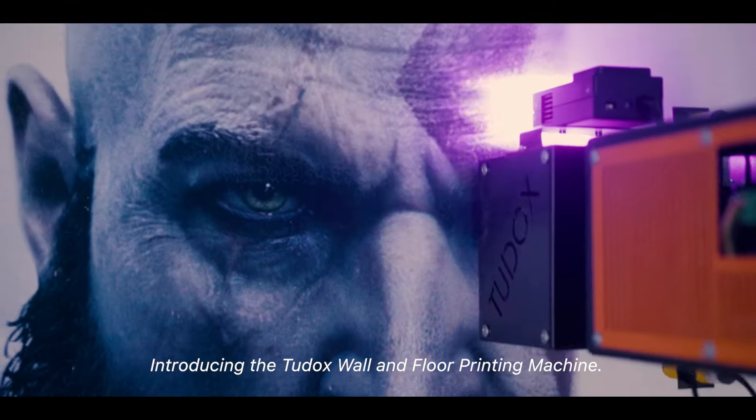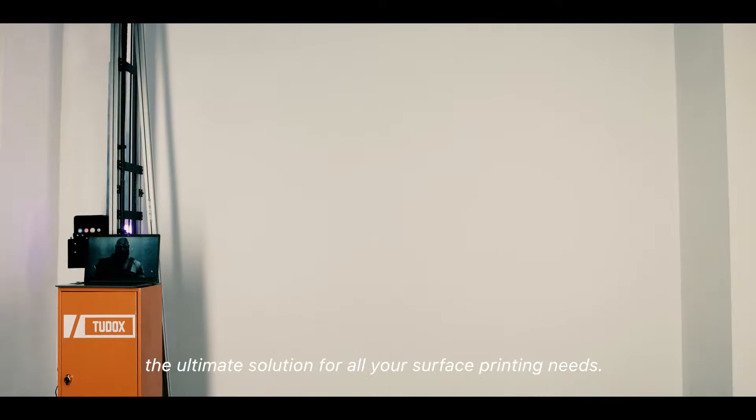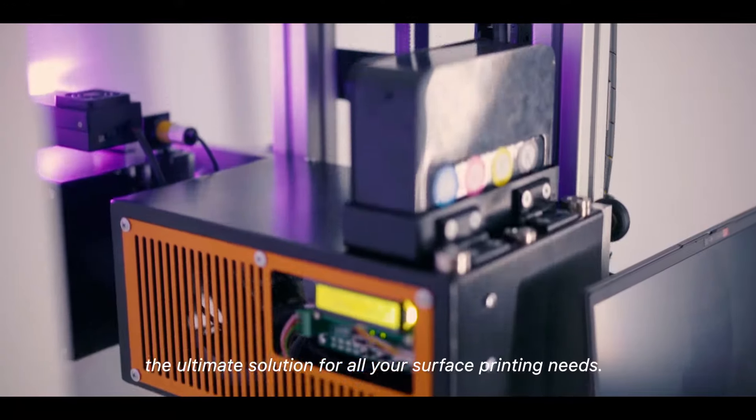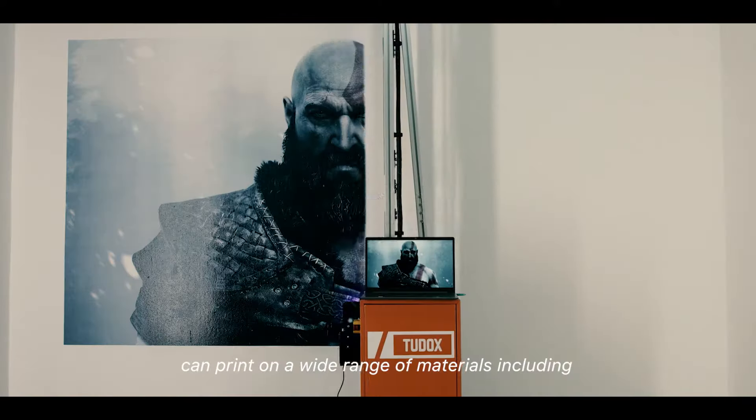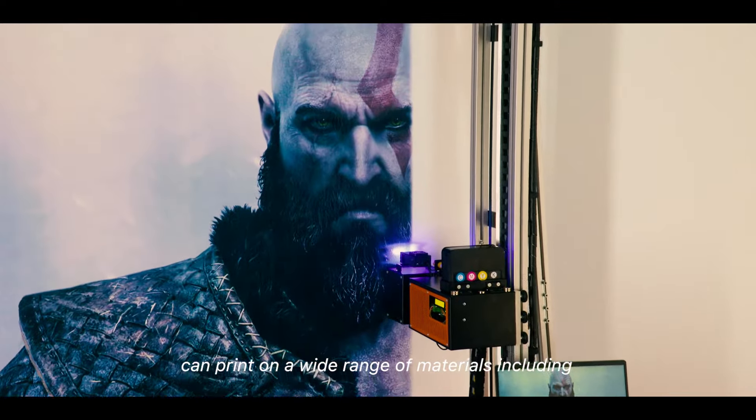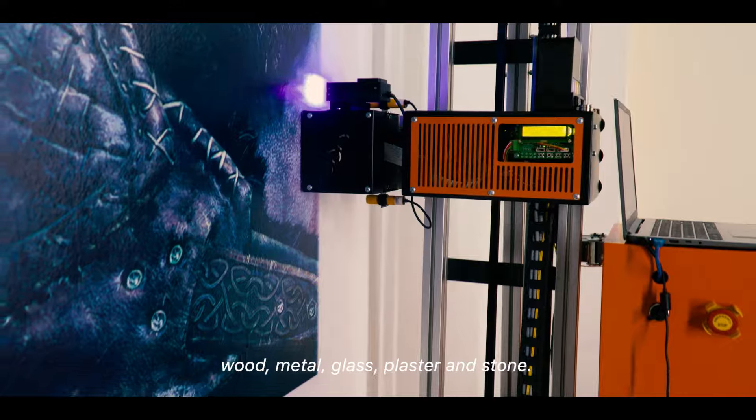Introducing the Tudox Wall and Floor Printing Machine — the ultimate solution for all your surface printing needs. This world-class practical machine, proudly made in Turkey, can print on a wide range of materials, including wood, metal, glass, plaster, and stone.